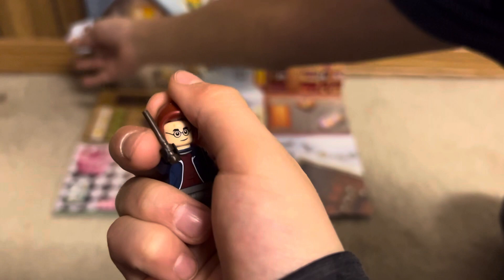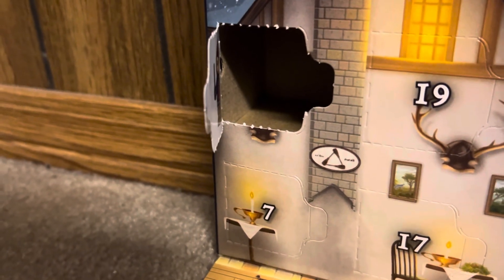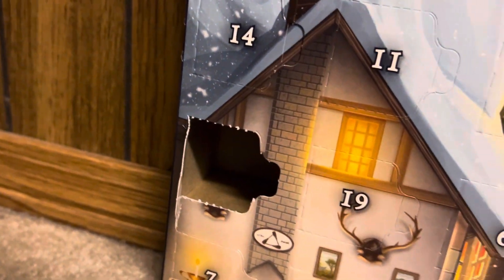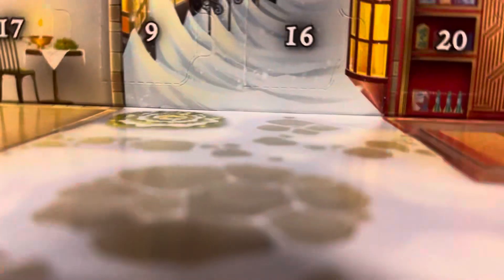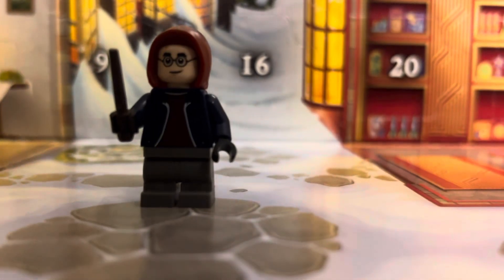A little easter egg inside of this advent calendar this year — it's not styrofoam like it's been in previous years, it's cardboard. So LEGO's trying to be more environmentally friendly. If you've seen the 2024 sets, they're making paper bags instead of the plastic bags we're used to.